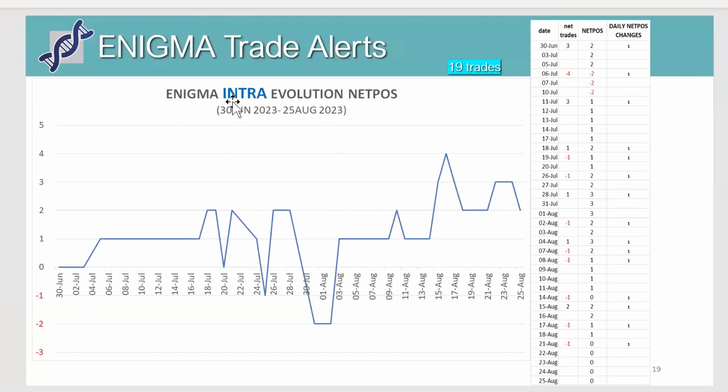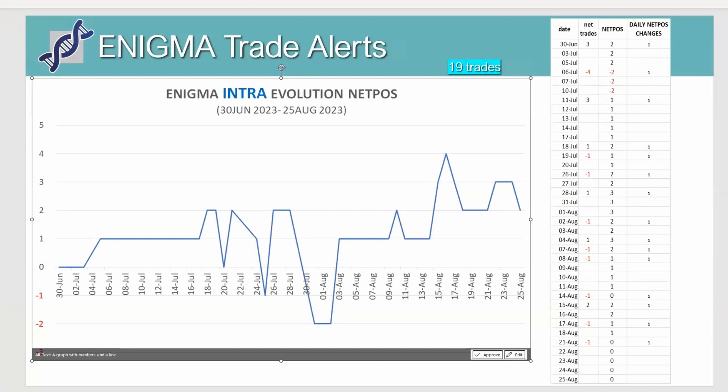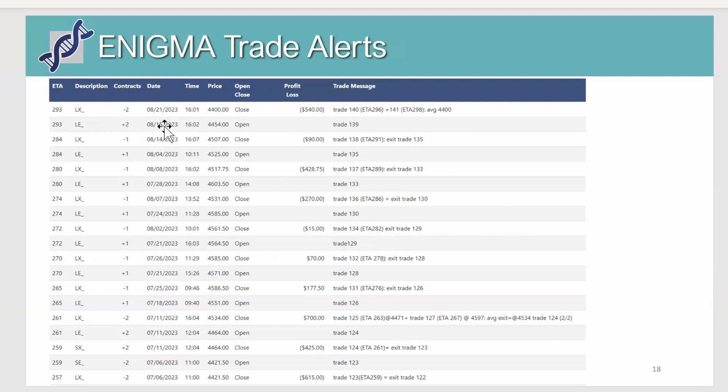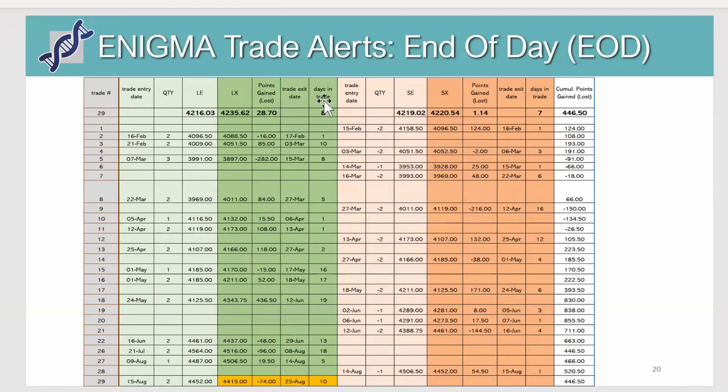You can see the intraday evolution here: we were flat at the end of June, then went long one contract, added to one, stayed long for quite a while with little activity, then went back to flat, back to long, to minus one, to plus two, to minus two, and have essentially been long for the last couple of weeks. We are flat now since August 21st — we entered the last trade on August 15 and exited on two occasions, with the last exit on the 21st of August. Since then, after Monday of this week, we didn't have any new trades.